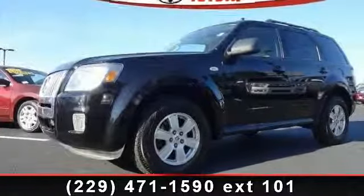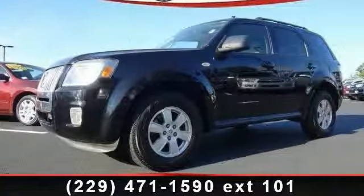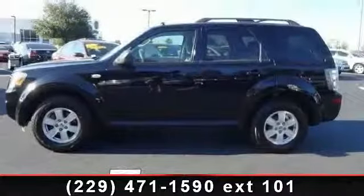Arrive in style with this 2009 Mercury Mariner. If you are looking for a first-rate auto, this one could be yours today.